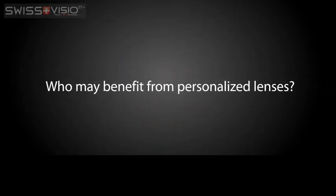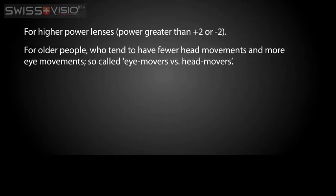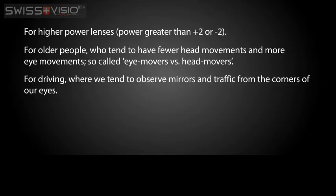Full personalisation of lenses will have significant benefits for any wearer, but the improvement will be most noticeable in the following cases: for higher power lenses, power greater than plus two or minus two; for older people, who tend to have fewer head movements and more eye movements — so called eye movers versus head movers; and for driving, where we tend to observe mirrors and traffic from the corners of our eyes.